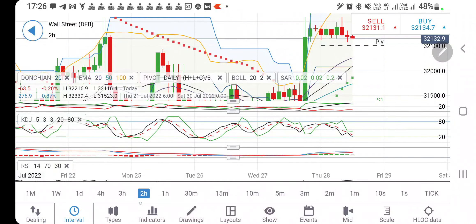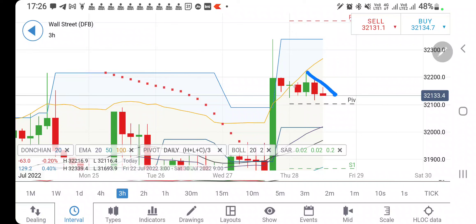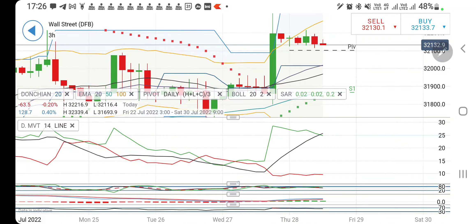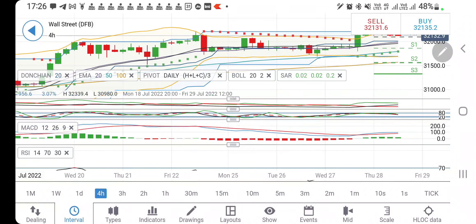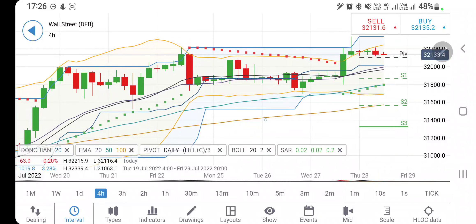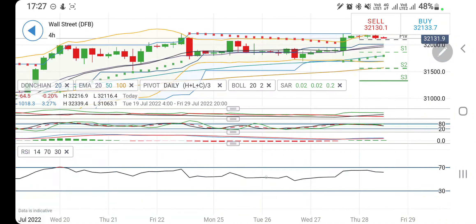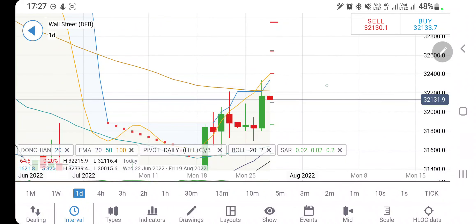On the three-hour charts, lower highs and lower lows, getting support at 32,100. Below 32,100, you can stay short for 32,050, 32,000, and below that a crash towards 31,950 and 31,900. Directional movement is bullish, stochastic looking downwards, MACD trying to converge, RSI sloping downwards. Similarly on the four-hour charts, same observation: directional movement still bullish, stochastic looking downwards, MACD in green trying to converge, RSI trading flat.